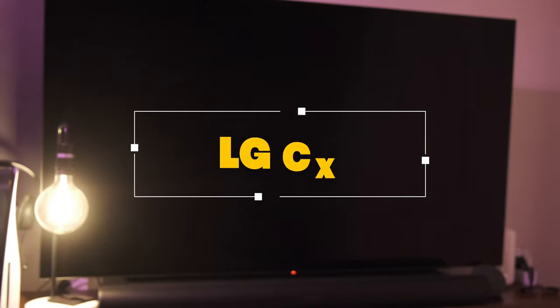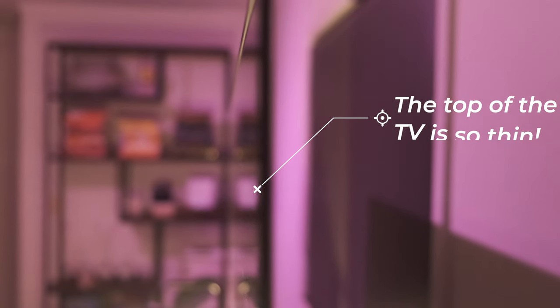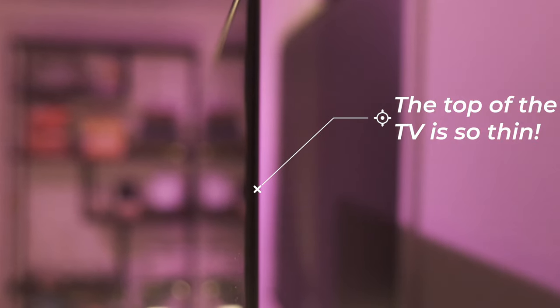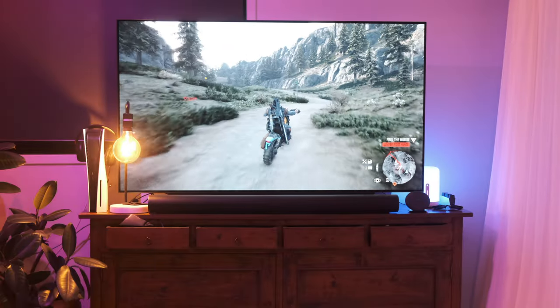Speaking of smooth gameplay, this could not have been possible without a good TV to support the gaming. For my setup I have a 65-inch LG C10, or CX. I was looking for a TV that was next-gen console ready with support for 120Hz gaming so that I can future-proof this setup, which narrowed the search down to a handful of TVs.